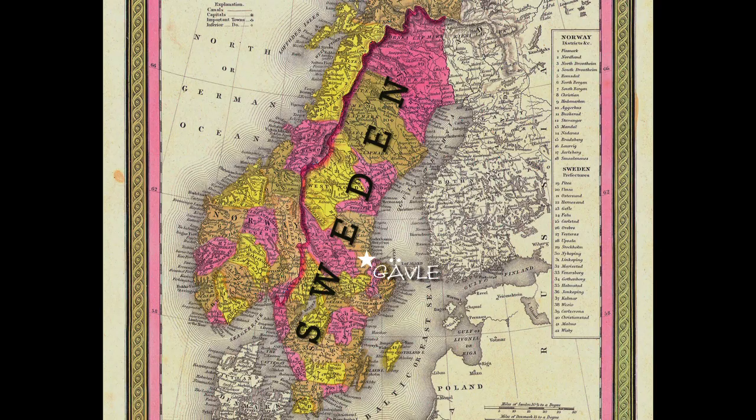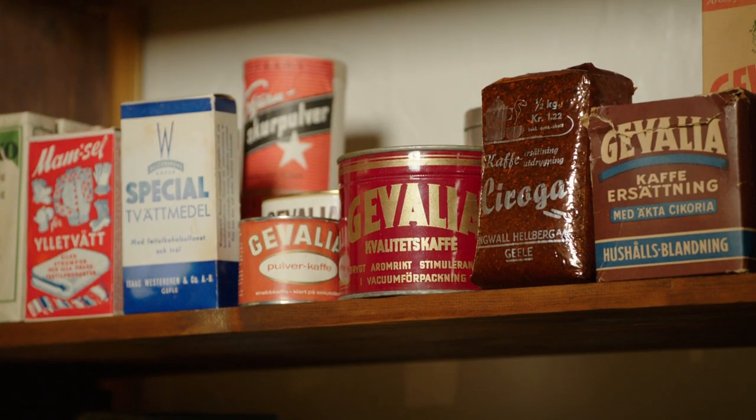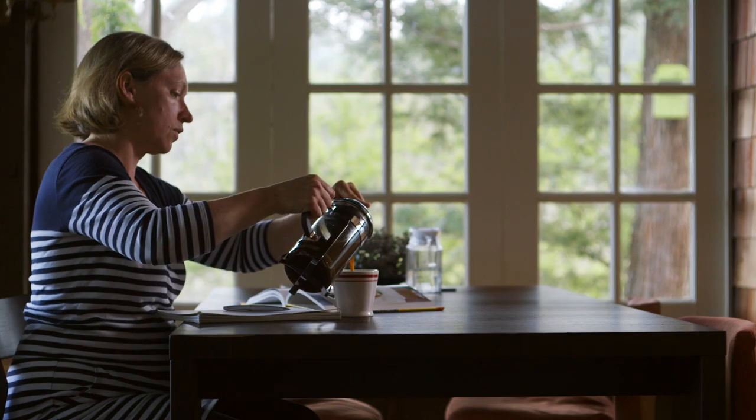It all started here in Gävle in 1853. Victor Teodor Engvall had a small shop here in the harbor, where he was selling green coffee. Today we have 40% of the Swedish market.